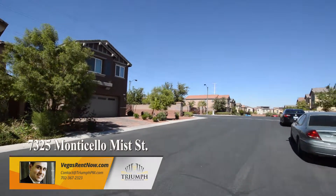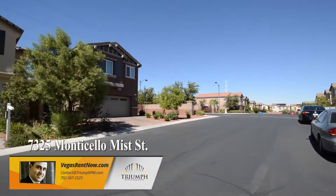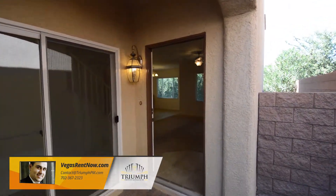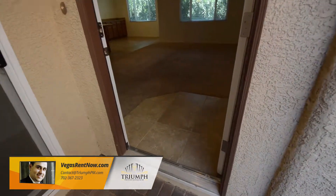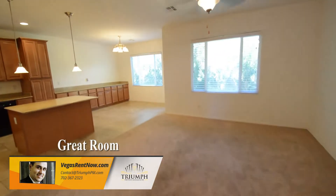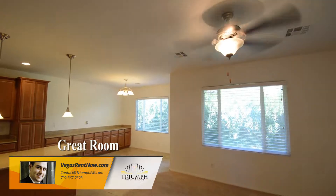The home features a great room with a bedroom and bathroom downstairs, three bedrooms and a loft on the second floor. The entry has a tile floor that opens to the great room with a ceiling fan, carpet flooring and window blinds.